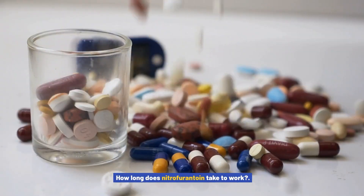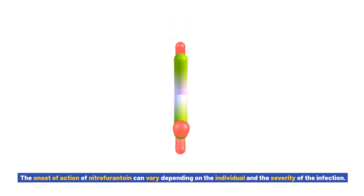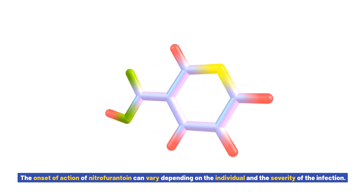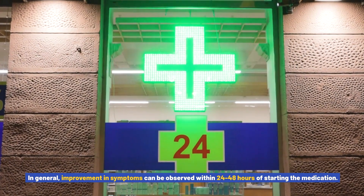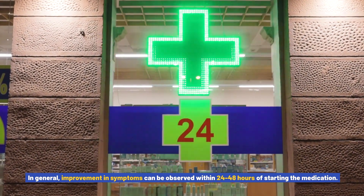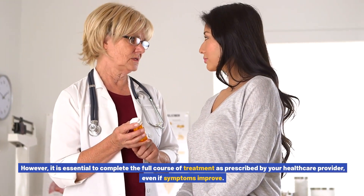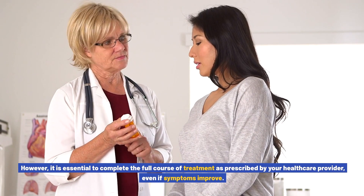How long does nitrofurantoin take to work? The onset of action can vary depending on the individual and the severity of the infection. In general, improvement in symptoms can be observed within 24–48 hours of starting the medication. However, it is essential to complete the full course of treatment as prescribed by your healthcare provider, even if symptoms improve.